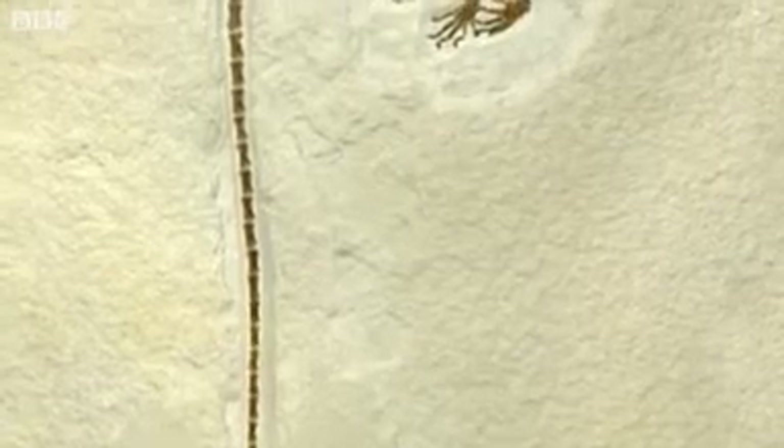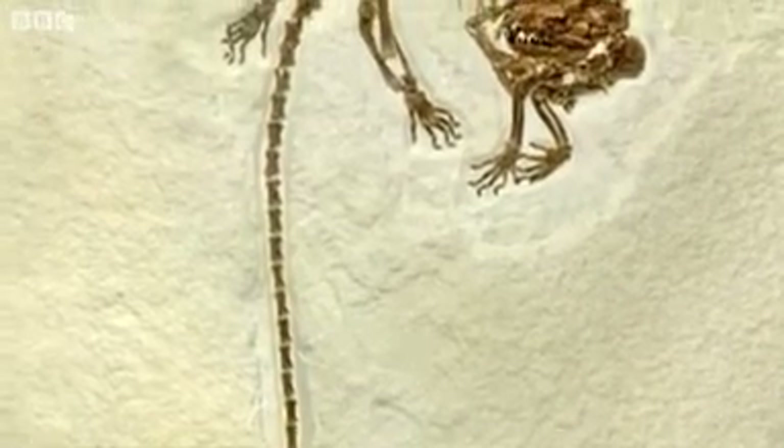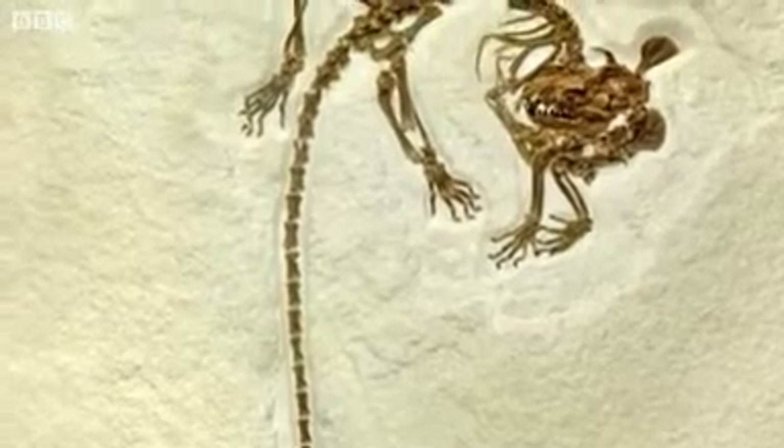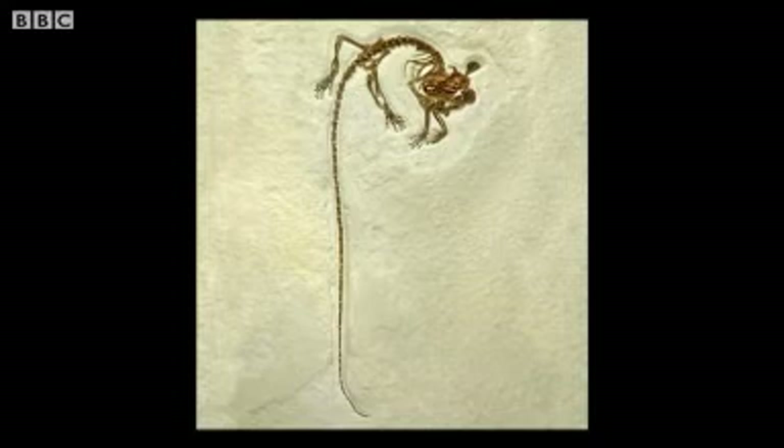We find animals all the time that are completely new to science. Just the other day we began looking in more detail at a small mammal that fell into the lake, and it's the earliest mammal that has a prehensile tail. What was unexpected is it's a carnivore, so we had carnivores swinging around in the trees back then. It was a different world — and I guess that's why I think of it as a lost world.